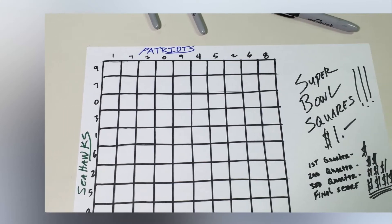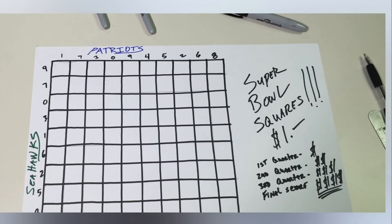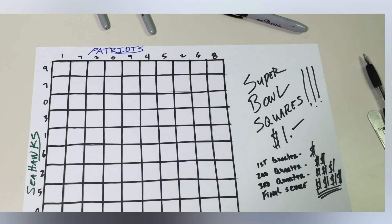Super Bowl Squares: A Primer — a template for playing in 2018. Super Bowl Squares, also known as Football Squares, have become a staple of Super Bowl parties everywhere, a cheap, easy way for guests to bet on the outcome of the game. So as this year's Super Bowl between the New England Patriots and Philadelphia Eagles approaches this week, it's time to get up to speed.